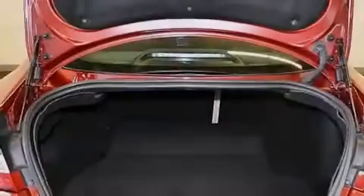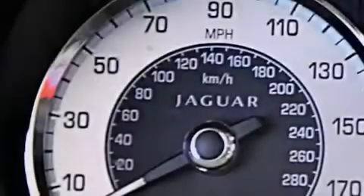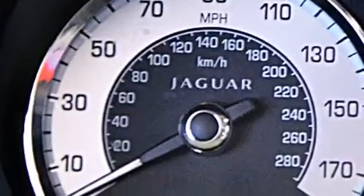Traction control and stability control systems, aluminum wheels, and high-intensity discharge headlights. The following features are also included.